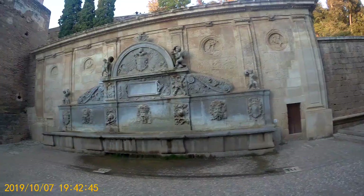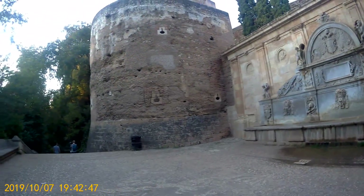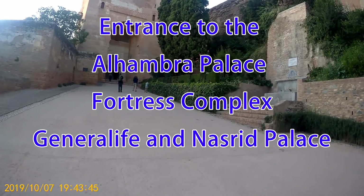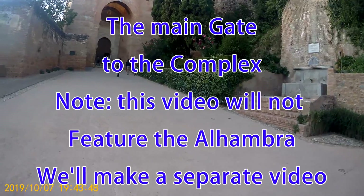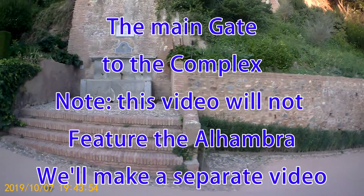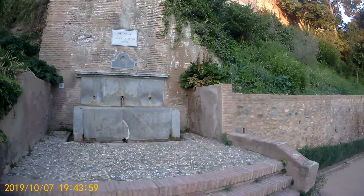Let's continue our tour. There are all these old little churches everywhere. This is the Alhambra complex. You can gain access to the complex from a number of different locations, but this is walking straight from the city up the hill, and you're going to go through the main gate.